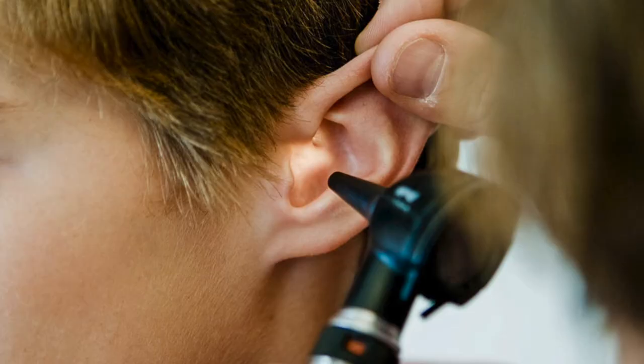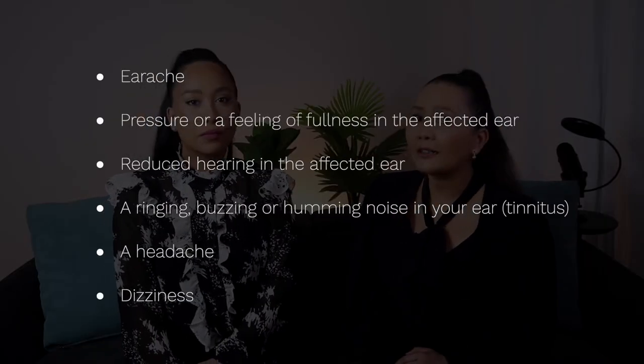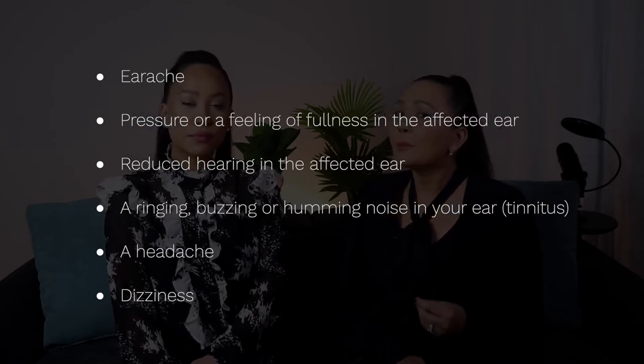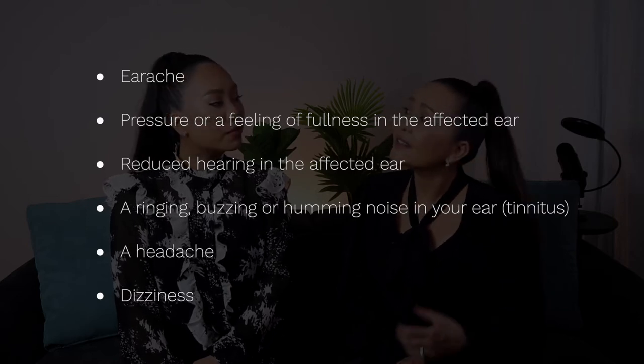There is no way to know if you have wax buildup in your ears without having someone like a doctor look inside your ears. Symptoms that might suggest wax buildup include an earache, pressure or a feeling of fullness in the affected ear, reduced hearing in the affected ear, a ringing, buzzing, or humming noise in your ear, or a headache or dizziness.